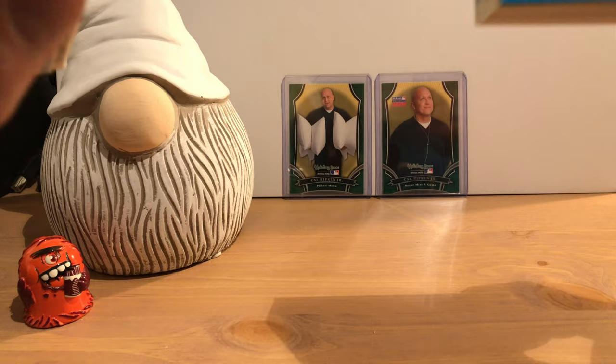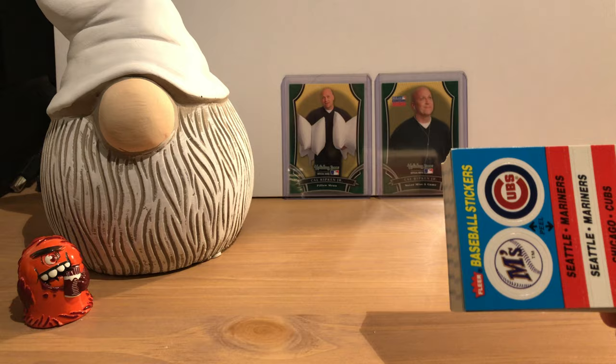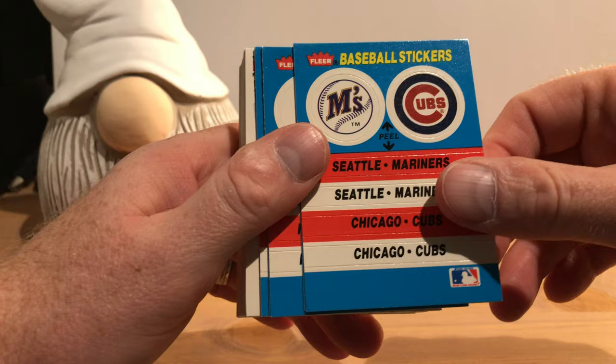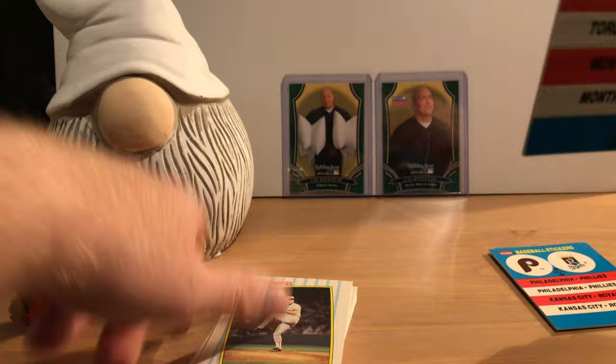These should be fresh, I hope, and hopefully no damage. This is how they were packed — no insulation, nothing to keep them from being bumped against the thin cardboard that makes up the box. Here are our logo stickers: we have the Mariners, the Cubs, the Phillies, the Royals — that's a good matchup — the Blue Jays, and the Expos.